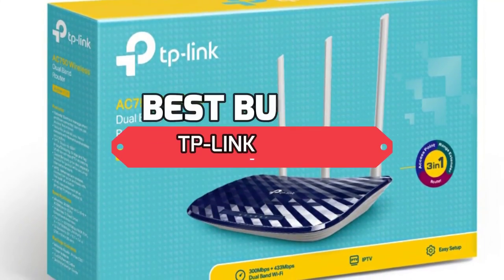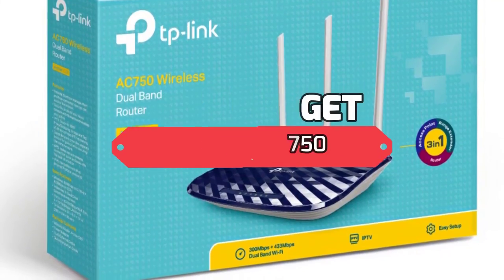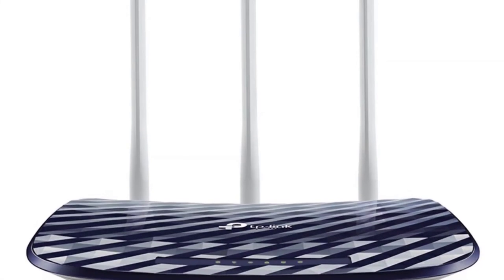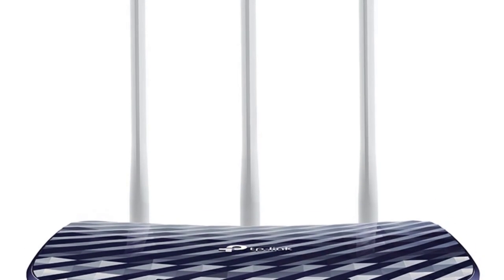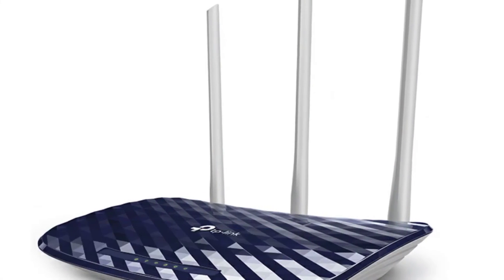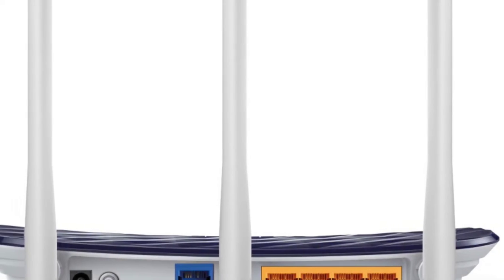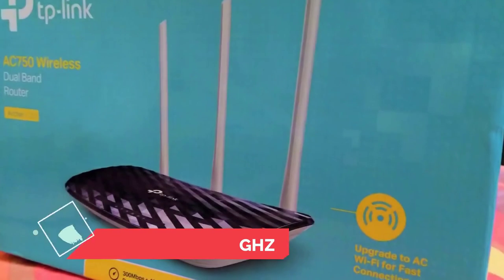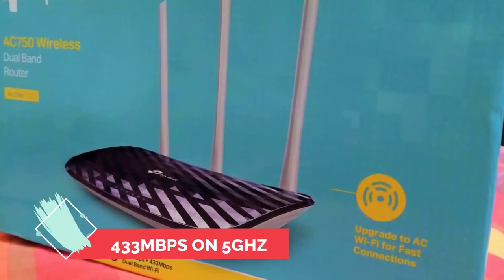Number seven, the best budget Wi-Fi extender: TP-Link AC750. If you're looking for a low-cost Wi-Fi extender, the TP-Link AC750 retails for a very affordable price and provides reliable performance with simple setup. At 4 inches tall and 2.5 inches wide, it has a small and sleek curvy design with no external antenna. It delivers speeds up to 300 Mbps on its 2.4 gigahertz network and 433 Mbps on its 5 gigahertz network, which is somewhat underwhelming.